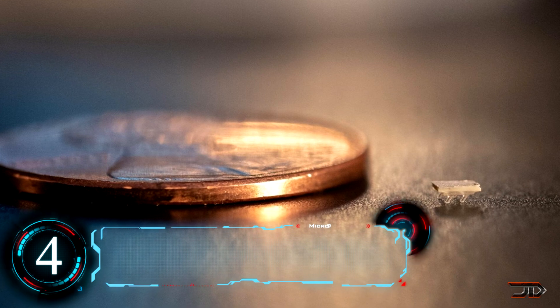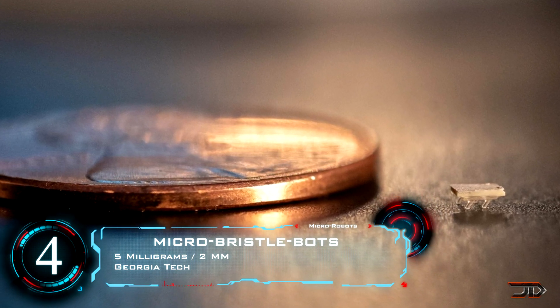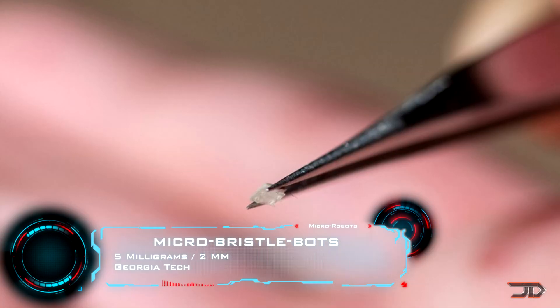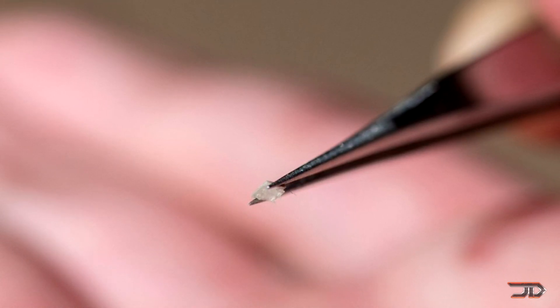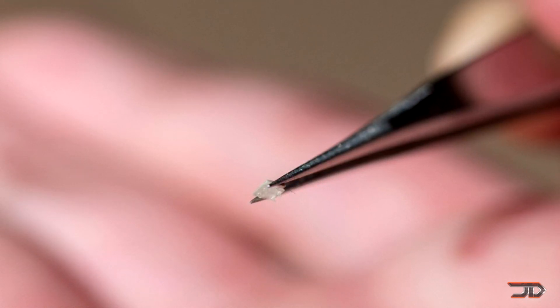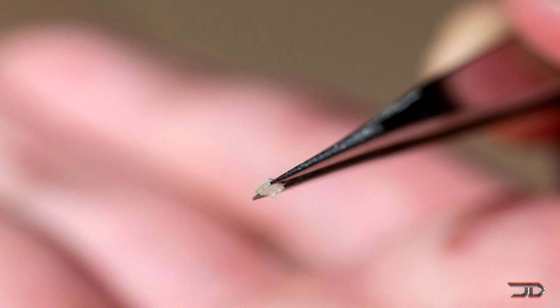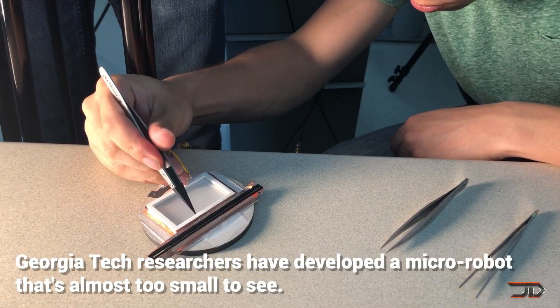At number 4, the micro-brist robot. Making a 2mm robot is pretty difficult to say the least. Georgia Tech's new micro-robots are pretty impressive. The tiny machine is 3D printed out of a polymer resin, and its legs act like bristles which are propelled by either a piezoelectric actuator or by outside vibrations. The amplitude and frequency of the vibrations can steer and control the speed of the micro-robot.